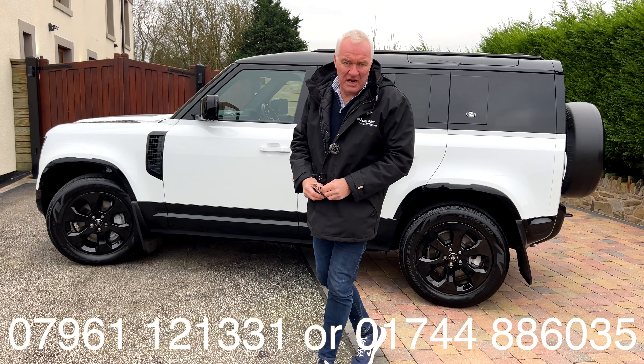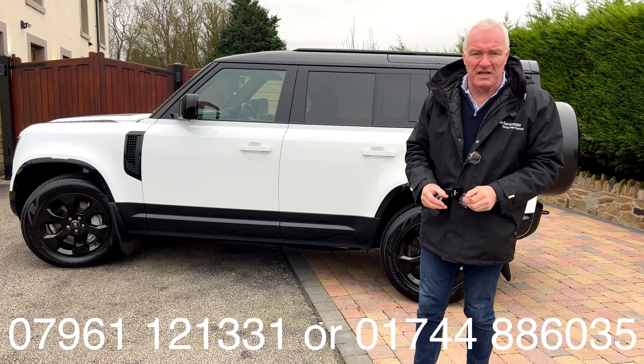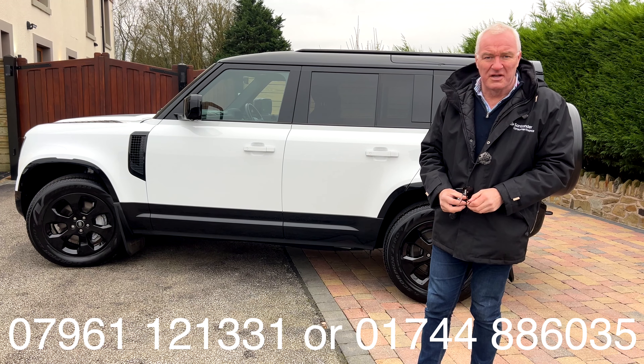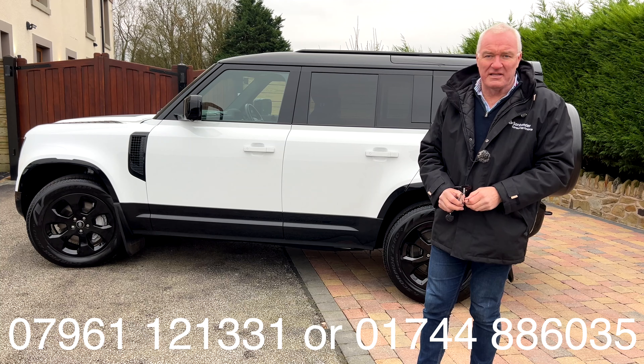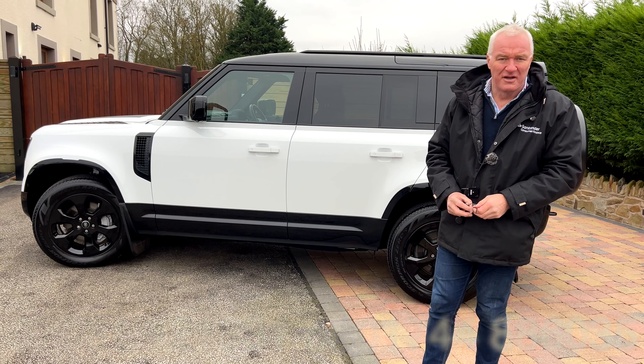You can reach me on the telephone number shown at the bottom of the screen. We're also on Facebook and Instagram. We can take a part exchange and arrange finance including PCP deals. Do come down, see it, and drive it — because it really is a beautiful driving car. Thank you very much for watching.